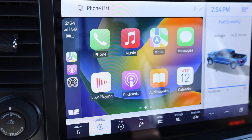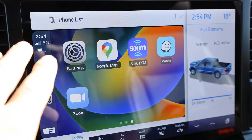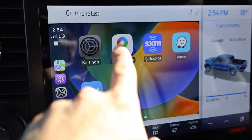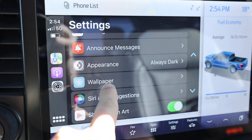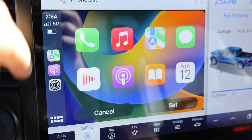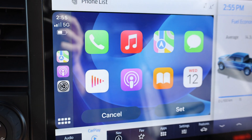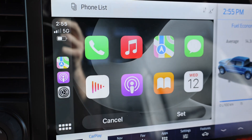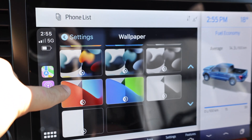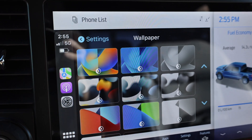Number four on our list is a small one, but worth pointing out: we have new wallpapers. Apple introduced three new wallpapers for iOS 16. To access them, go into Settings, then Wallpaper. First on the list is this one here — a new one. There's also a blue one, and then a gray-black monotone one as well. The others shown were previous wallpapers introduced in prior iOS updates, but there are three new ones for iOS 16.